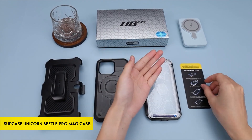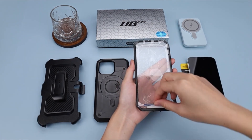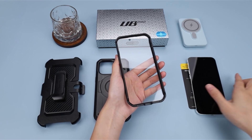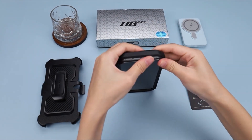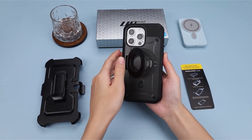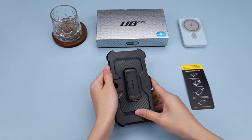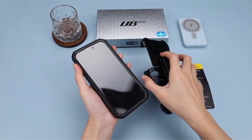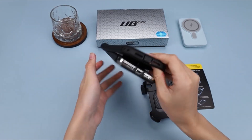On number 4: the SUPCASE Unicorn Beetle Pro Mag Case. This iPhone 15 Pro Max 6.7-inch cover, developed for the 2023 release, provides varied functionality. It is compatible with MagSafe and most other wireless chargers, and supports MagSafe vehicle mounts for enhanced navigation while driving. The case includes a built-in screen protector that efficiently resists scratches while maintaining touch sensitivity.